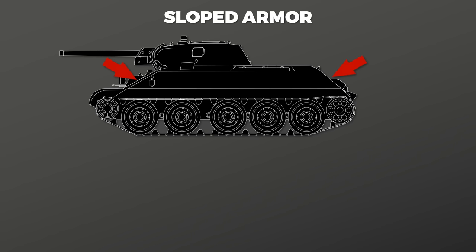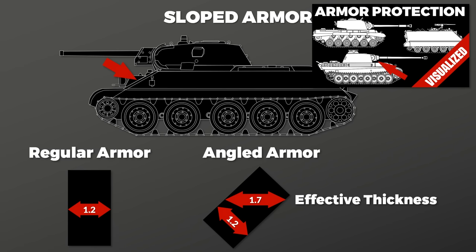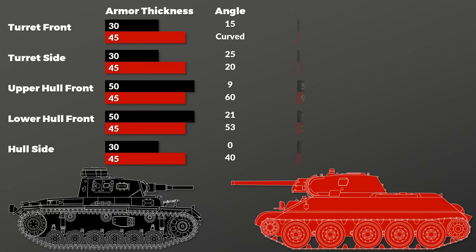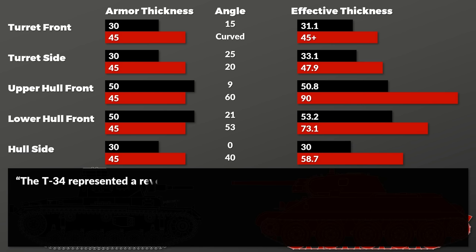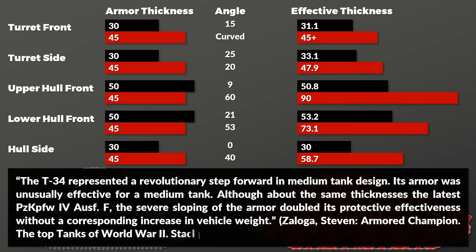One reason for limited crew comfort was the T-34's sloped armor. Looking at armor protection means examining the armor plates and their angling, since angling determines effective thickness — and sloped armor also increases the chance of a shot bouncing. The T-34's armor was in many aspects superior to the Panzer III. Zaloga notes: 'The T-34 represented a revolutionary step forward in medium tank design. Its armor was unusually effective — the severe sloping doubled its protective effectiveness without a corresponding increase in vehicle weight.' However, Chieftain makes a very good point that sloped armor was not actually revolutionary — it goes back to World War I.